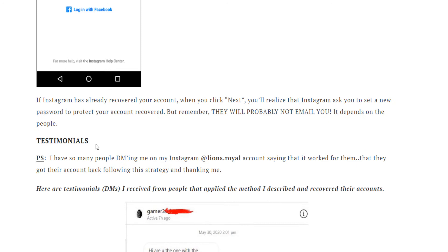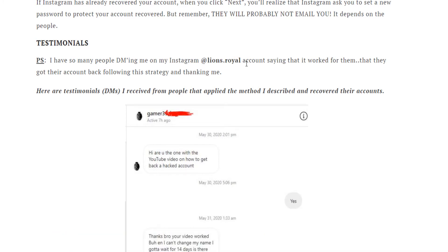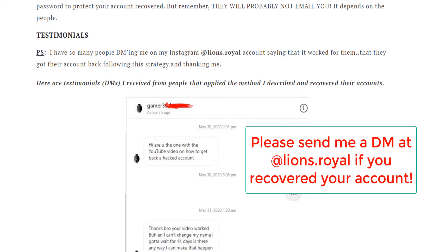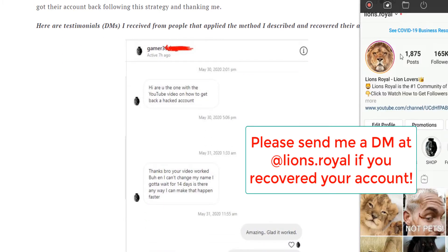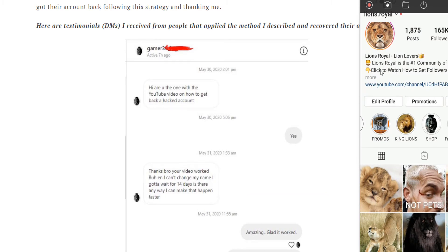I keep adding testimonials of people who have DMed me and recovered their account. If you are one of the people who followed this method and recovered your account, please DM me at Lions Royal so that I can show other people that they don't need to pay anybody to recover their account.